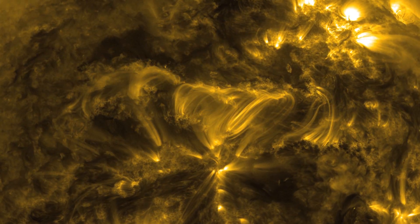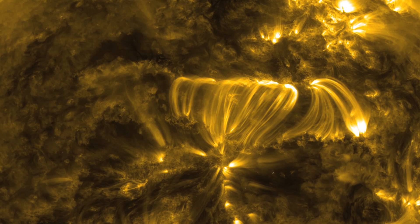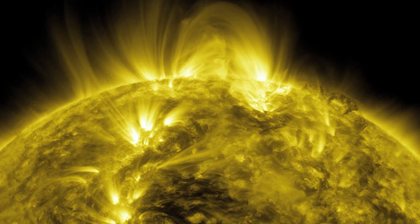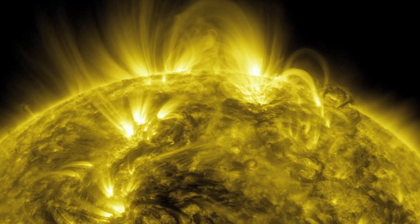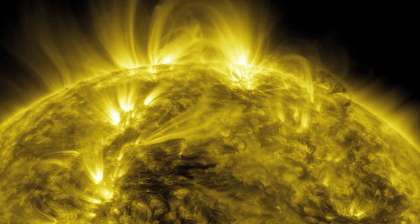Eruptions like these are often associated with dark, cool regions called sunspots, below which tangled magnetic fields cause the energy to build to extremes.